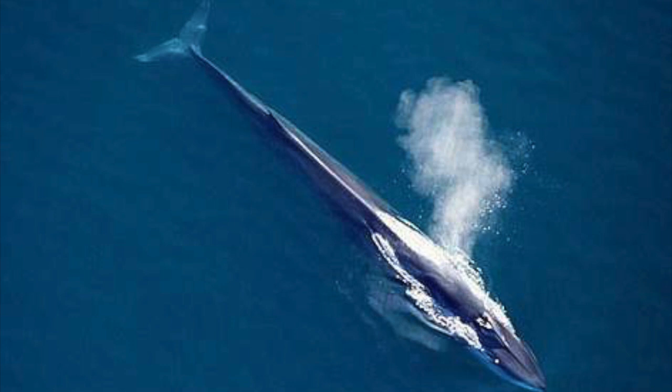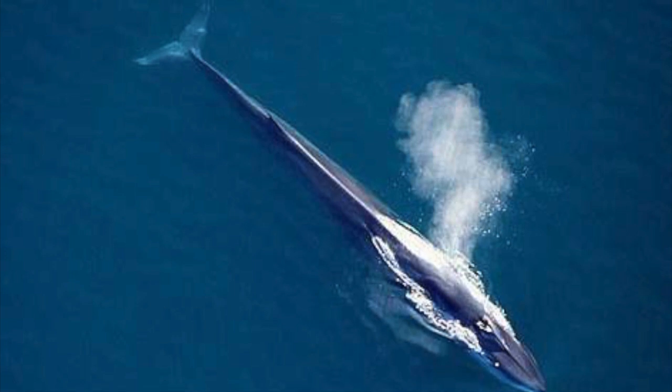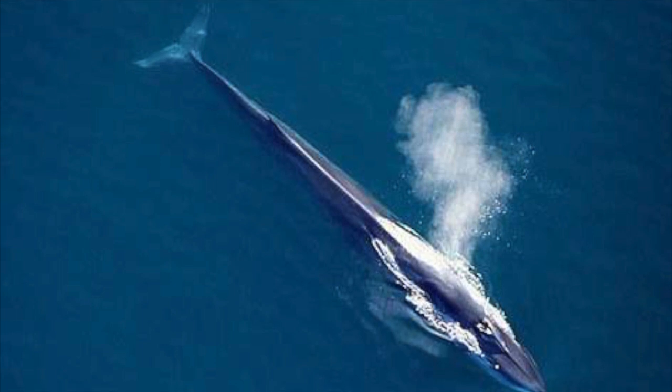The fin whale is another endangered marine animal from the Great Barrier Reef and is the second largest whale after the blue whale. Over 725,000 fin whales were killed in the southern hemisphere between 1905 and 1976. As of 1997, only 38,000 survived.